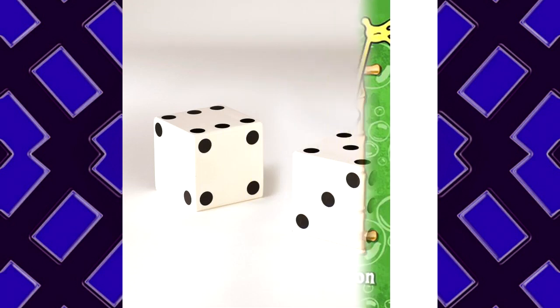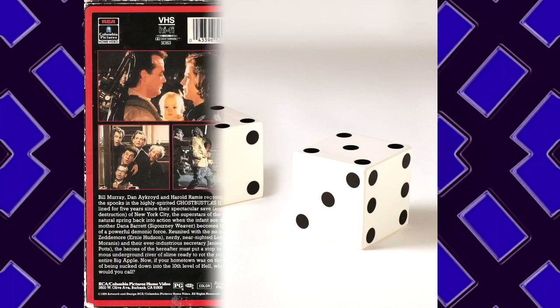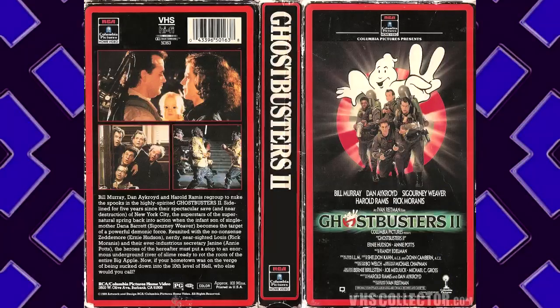Item Description: A pair of dice. When rolled, the resulting numbers added together will always end up being a number between 2 and 12. Location of Recovery: A Magic Shop in Las Vegas. Current Status: Banned from Use by Staff.